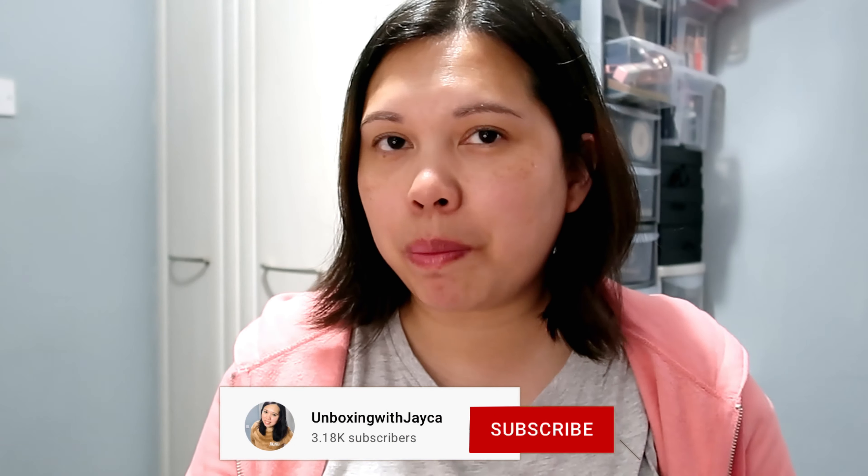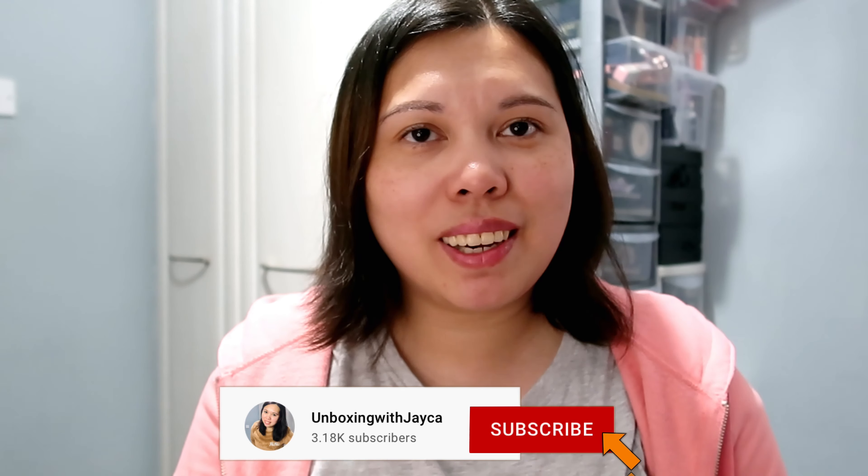Before I start, lovelies, if you're new to my channel, welcome! My name is Chaika. I do beauty videos like unboxing subscription boxes, beauty haul lineups, spoilers of subscription boxes, and more. So if you like this kind of video, make sure to subscribe. And if you're already subscribed, thank you so much for tuning in again.